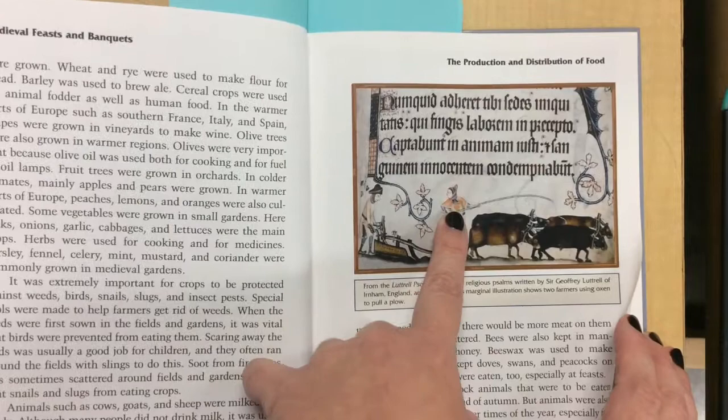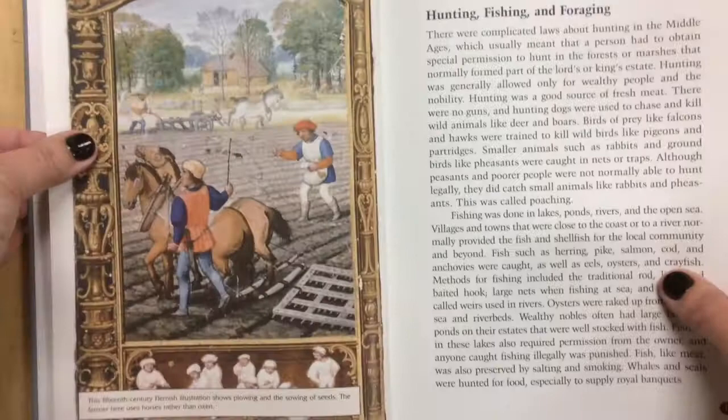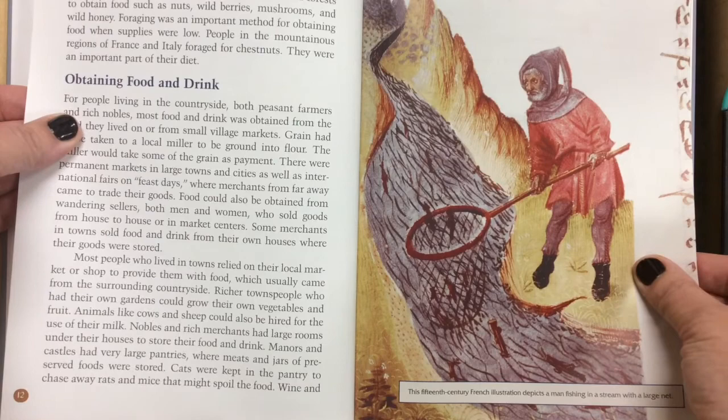Here we see two peasants pushing a team of oxen to plow. Genre paintings show everyday life — how people lived back before we had cameras, video recorders, and the internet.